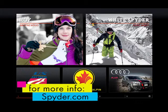Spyder.com is great and we're always continuing to grow that. Social media is big for us too — find us on Facebook at Spider Antidote.